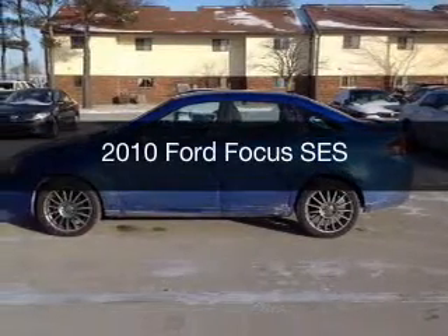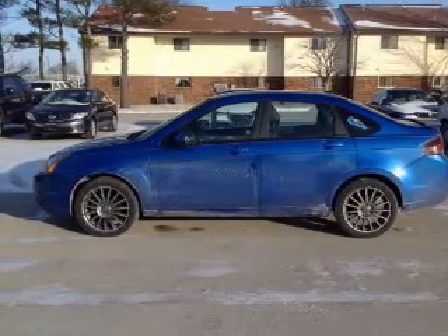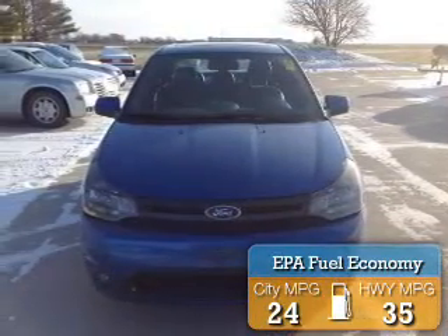This is a used 2010 Ford Focus. It's powered by front-wheel drive, a 2-liter, 4-cylinder engine, and a 5-speed manual transmission. Great fuel efficiency saves you money by requiring fewer trips to the gas station.